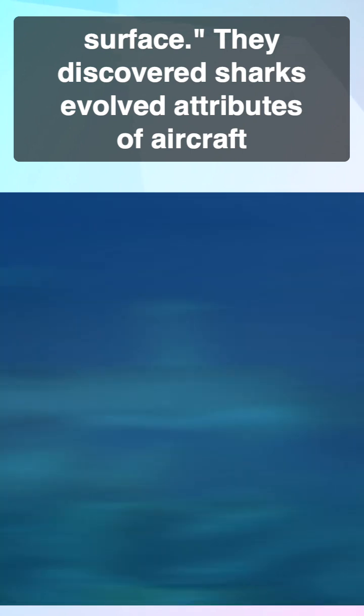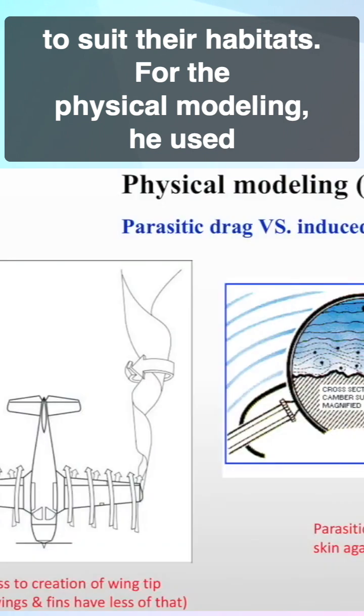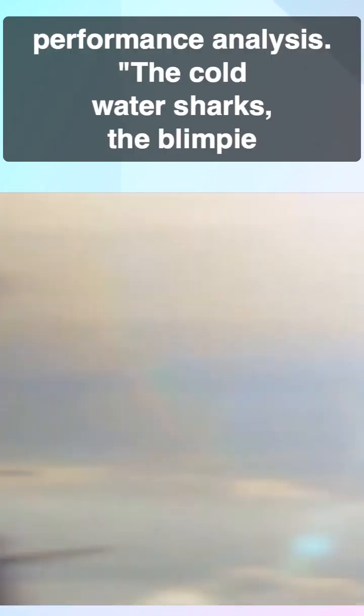They discovered sharks evolved attributes of aircraft to suit their habitats. For the physical modeling, he used hydrodynamics calculations that are borrowed from aircraft performance analysis.